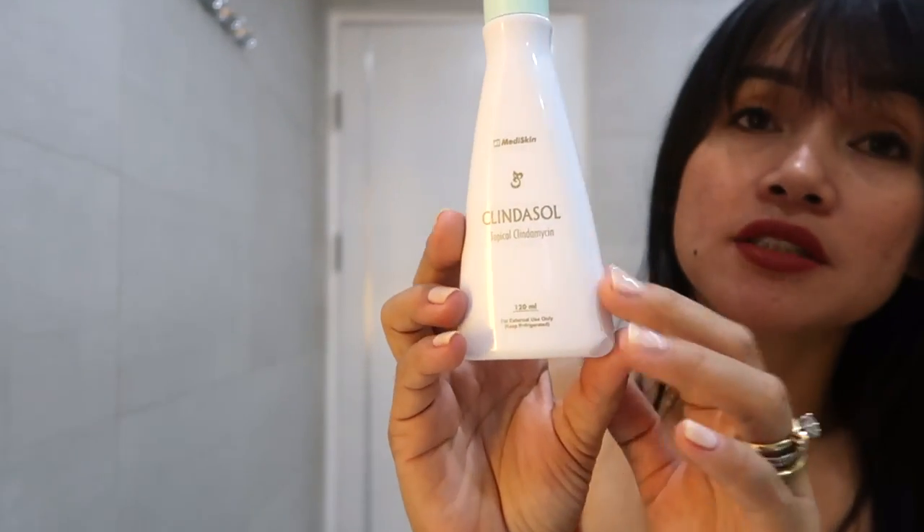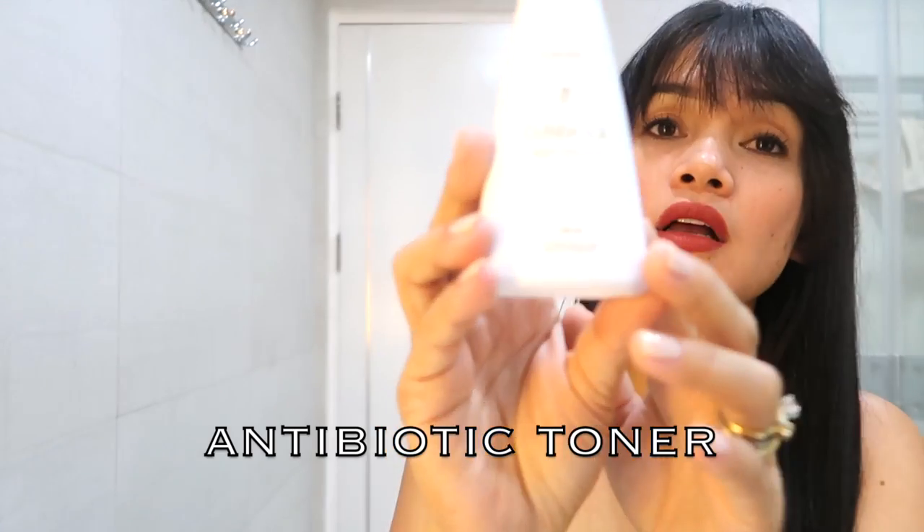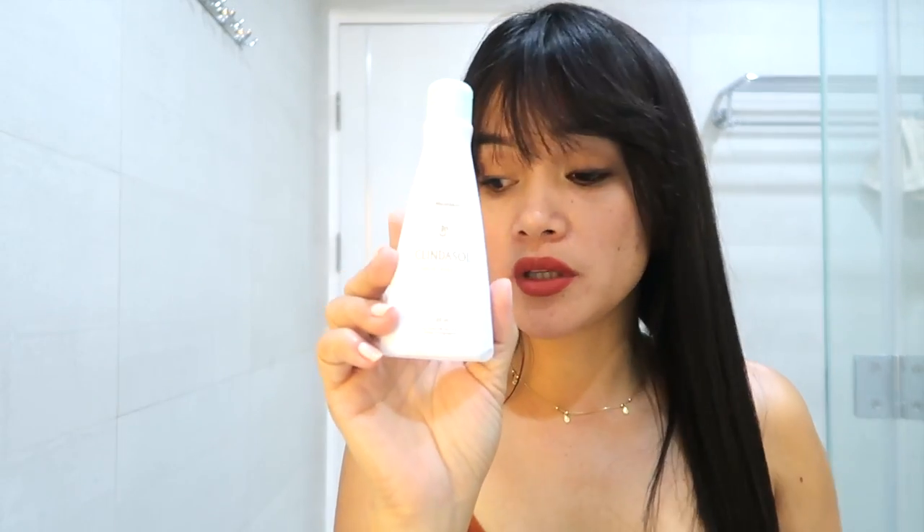For my toner, I use Clean the Soul. My dermatologist recommended it to me. It's good for acne — it helps kill bacteria, especially if you have active acne. I really like it.